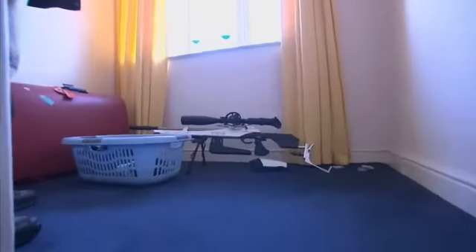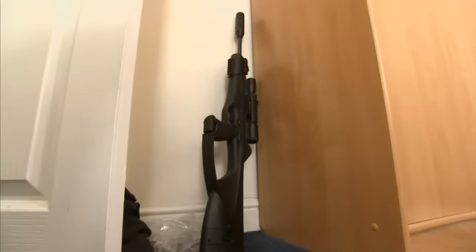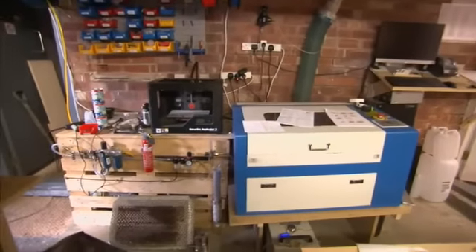As we followed officers into a property, we found air rifles on the landing, made to look like assault weapons, and behind the bedroom door, another rifle. But it was what they found inside this workshop downstairs that was perhaps most significant.